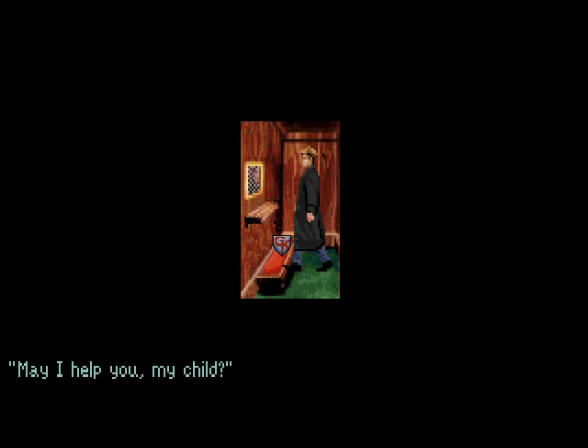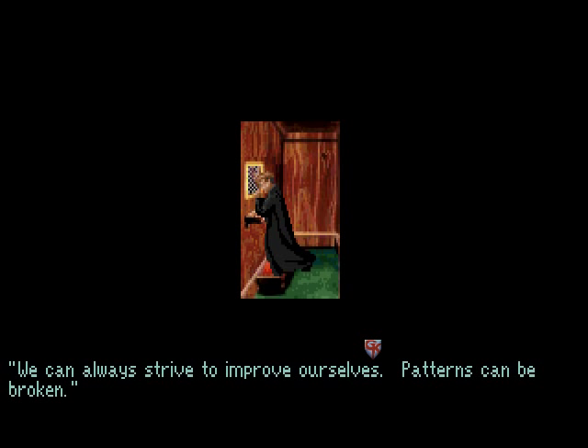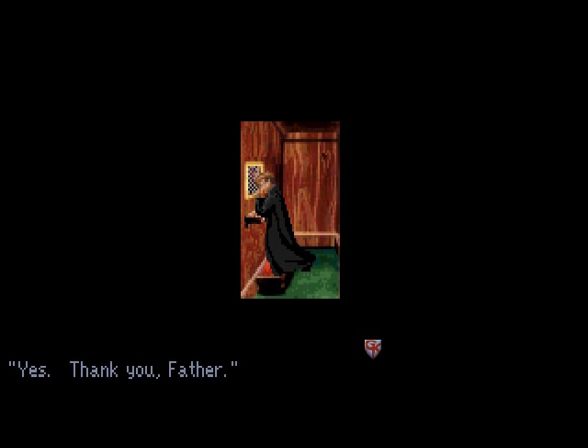'May I help you, my child?' Yes, let's make another confession. 'I'd like to make a confession.' 'All right, if it will make you feel better.' 'Some people say I'm a selfish person, Father — particularly Grace.' 'We can always strive to improve ourselves. Patterns can be broken.' 'Yes, thank you, Father.' 'Is there anything else?' 'Nope, that's it.' 'Goodbye then. Peace go with you.'